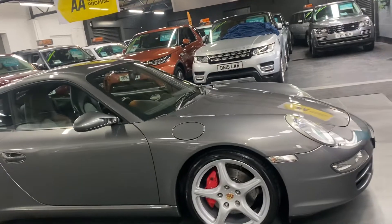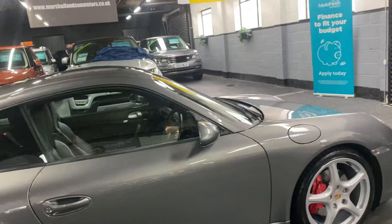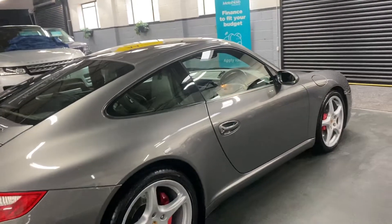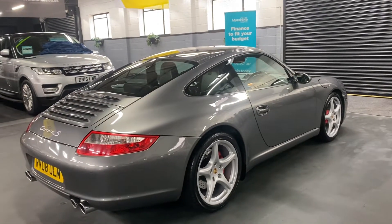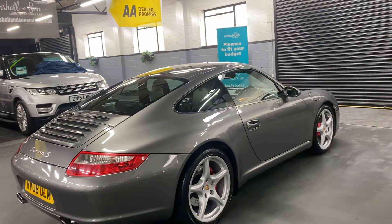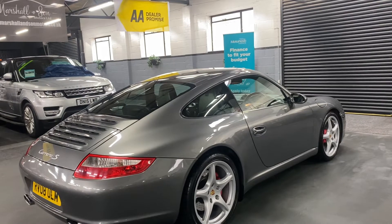That mileage is backed up with six services all the way to 71,900 miles. It also had some £7,000 of remedial work in 2021 at that same mileage, so it's just had a really big refresh. That included a new clutch and new condensers.